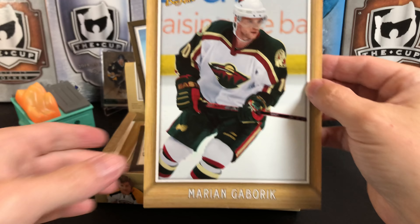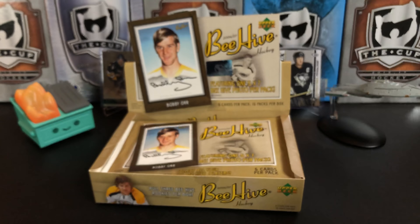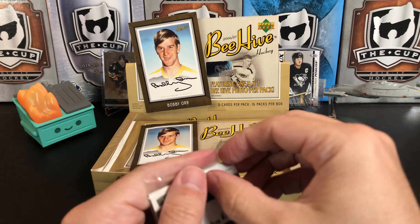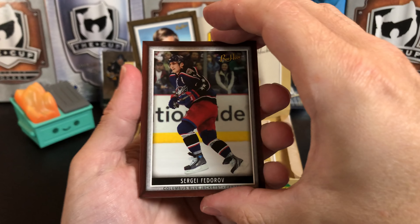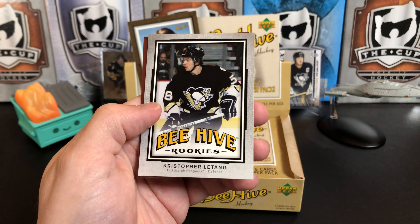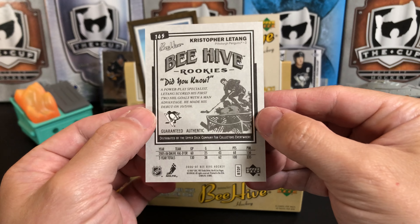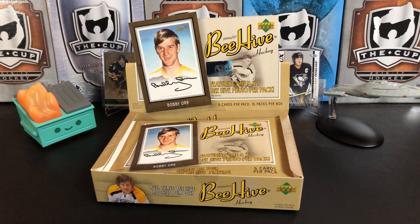Our giant card is Marian Hossa. Let's get into our mini pack. Sergei Fedorov, Patrick Elias, and we've got a Beehive Rookie — Kris Letang! PC hit. Drew Thornton as well. As I said, there are 60 rookies in here, so it's tough to hit the ones you want. But that is a great pull for me — I like this box already.